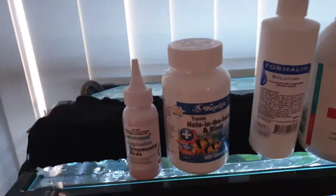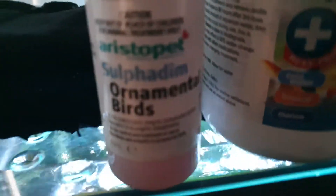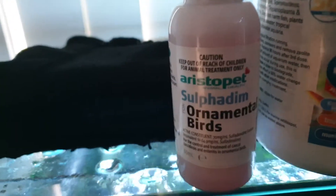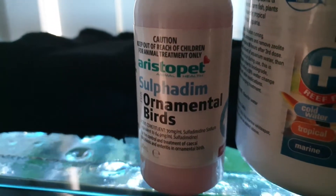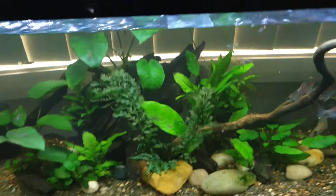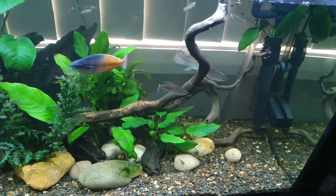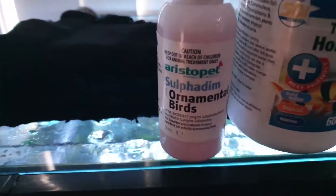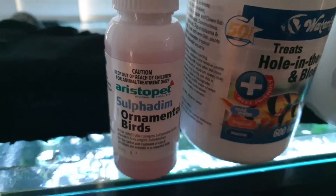The first one we have here is this Sulfurdom Ornamental Birds Treatment. It's actually for birds, obviously, but it's basically a sulphur-based salt. It's used for coccidia, and it was very effective in getting rid of a guppy wasting issue that I was having for quite a while. That's used in birds to treat coccidia, which is just a very small parasite.